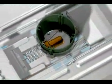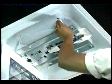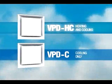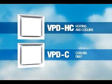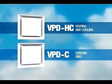The Price VeriTherm uses thermal actuators rather than electronic controls, making it energy efficient and simple to install. The VeriTherm is available in two different models: the VPD-HC model features automatic heat-cooled changeover, and the VPD-C model is used for cooling-only applications.